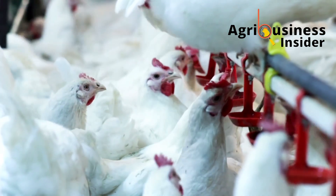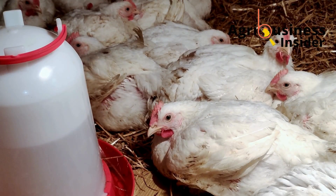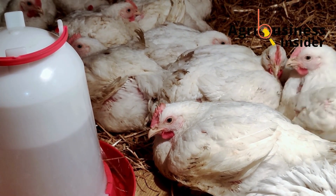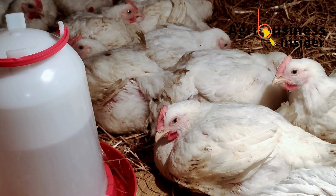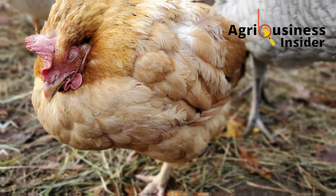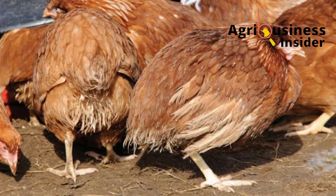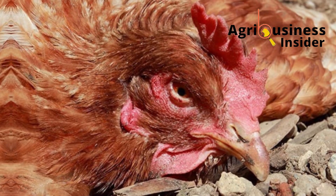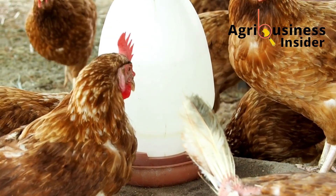Here's the most critical mistake farmers make: vaccinating sick or stressed birds. This is dangerous. Vaccines contain weakened pathogens, and if the bird's immune system is already compromised, the vaccine can overwhelm the bird and trigger a full-blown disease. Never vaccinate a bird that's coughing, has diarrhea, is heat-stressed, or shows signs of weakness. First treat or stabilize the flock, then resume the vaccination program.